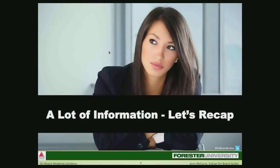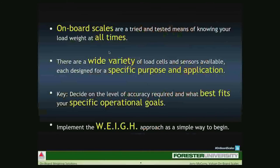To recap what we've talked about today: One — onboard scales are a tried and tested means of knowing your load weight at all times. Two — there are a variety of load cells and sensors available, each designed for a specific purpose and application. Three — the key is to decide on the level of accuracy required and what best fits your specific operational goals. And finally, implement the WEIGH approach — a simple way to begin a program that best suits your specific objective.